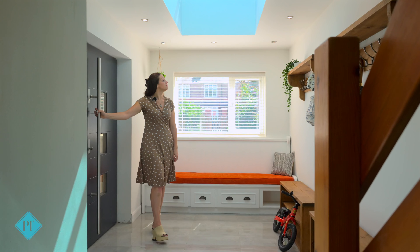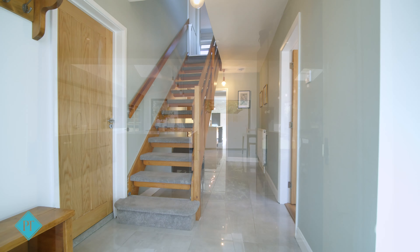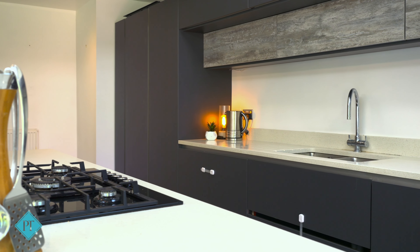The ground floor has bags of space for busy family life with this fantastic hallway with built-in storage. There is a super open plan space at the back with areas for kitchen, dining and play.